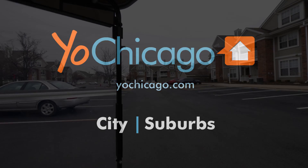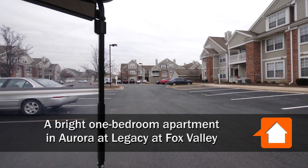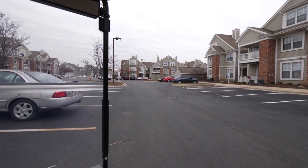Joe Zekas from YoChicago.com. I'm in a golf cart with Jamie, and we're headed to tour one of the apartments.